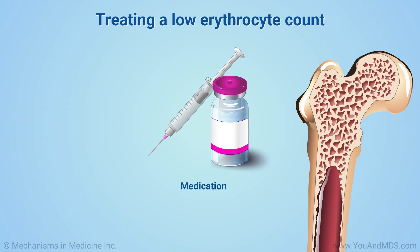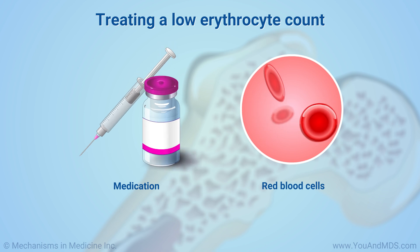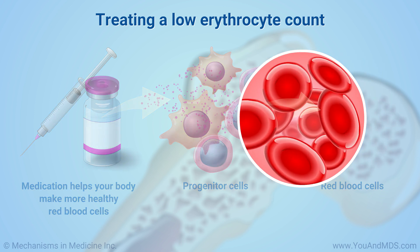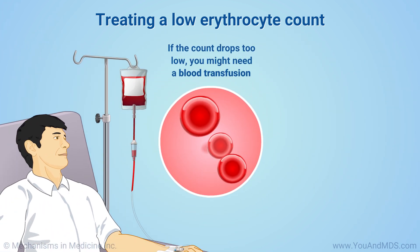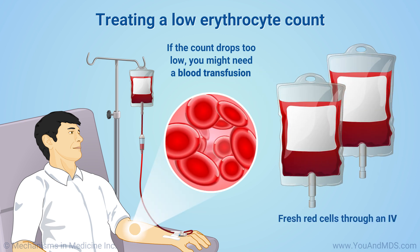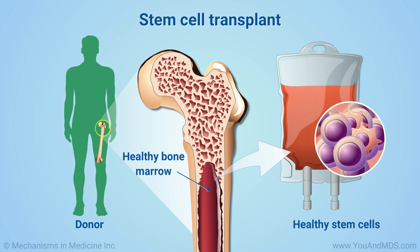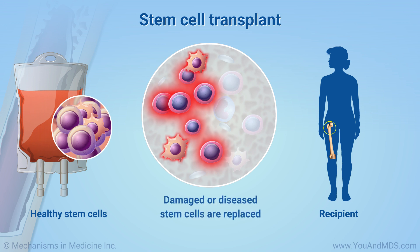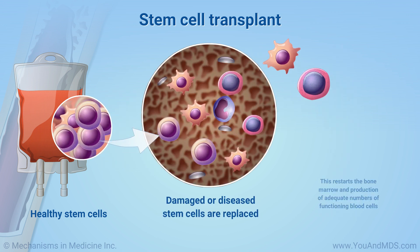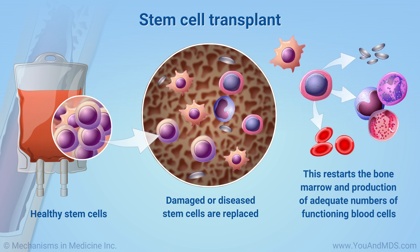You may need medication if your erythrocyte or red blood cell count is low. This can be a shot or injection of medication to help your body make more healthy red blood cells. If the count drops too low, you might need a blood transfusion, meaning getting fresh red cells through an IV. Finally, you may benefit from a stem cell transplant. This procedure is a way to replace damaged or diseased stem cells. The replacement of defective stem cells with healthy ones will restart the bone marrow and production of adequate numbers of functioning blood cells, including red blood cells.